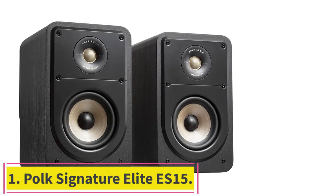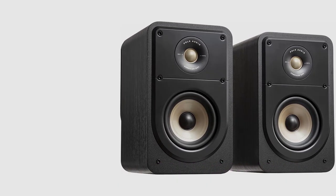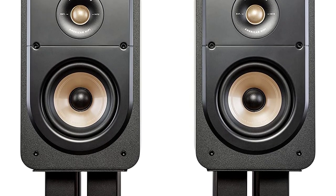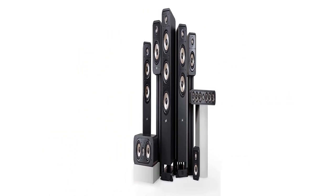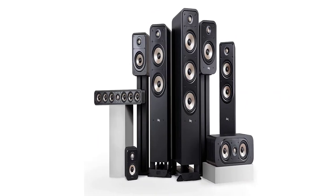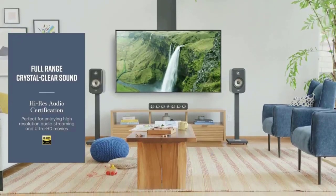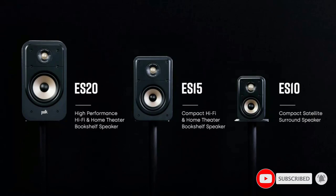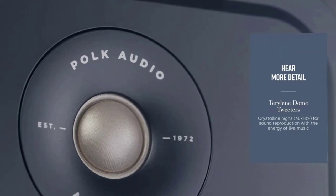Starting at number one: Polk Signature Elite ES15. The ES15 bookshelf speaker pair sounds great, looks cool, and is surprisingly affordable. It features a dynamically balanced acoustic array with precision crossovers, a one-inch Terylene tweeter, and a 5.25-inch woofer that deliver room-filling crystal clear sound in a lifelike soundstage. Polk's patented Power Port technology delivers 3dB louder bass output than conventional ported speakers, minimizing turbulence and amp distortion so you do not miss any detail in your movies, music, and games.